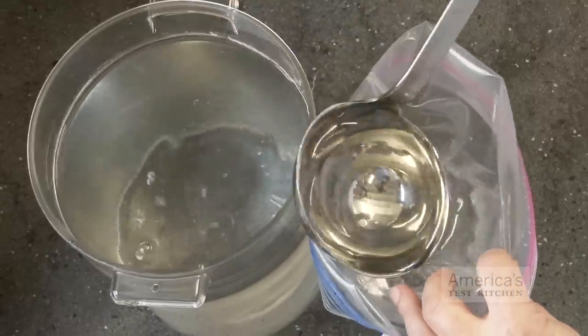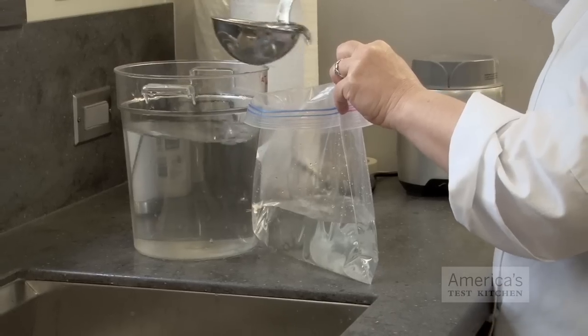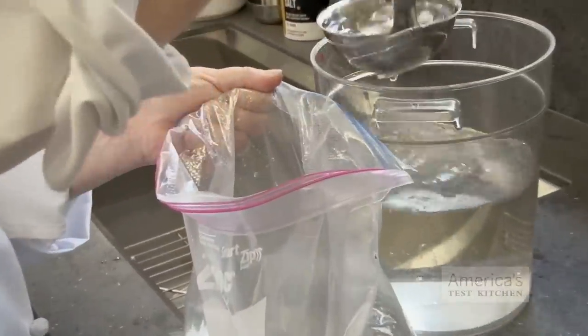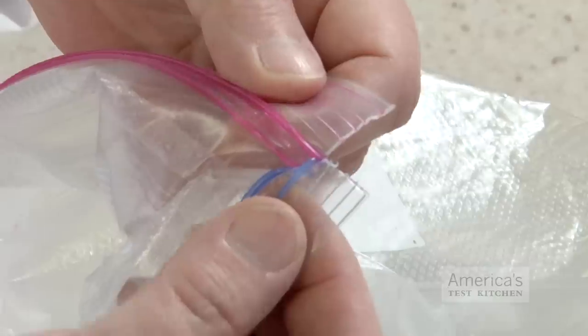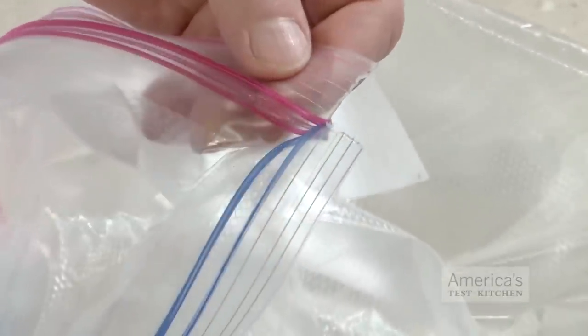We filled each bag with a measured gallon of water to check if they were really gallon-sized. They were, but for some, this was just barely true. That floppy bag was really terrible to hold and fill with water. And when we flipped over the top — a handy trick to prop open a bag for filling — the side seams instantly ripped down to the zipper, showing us just how poorly constructed that bag is.